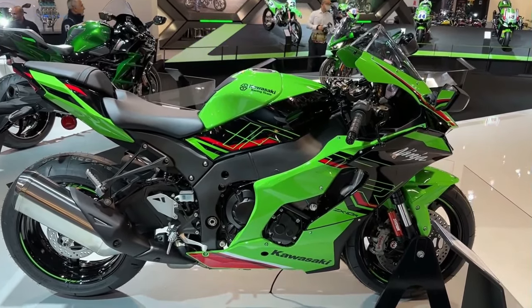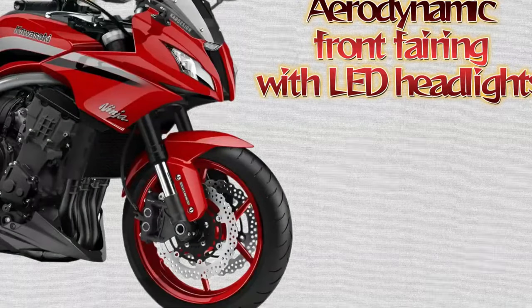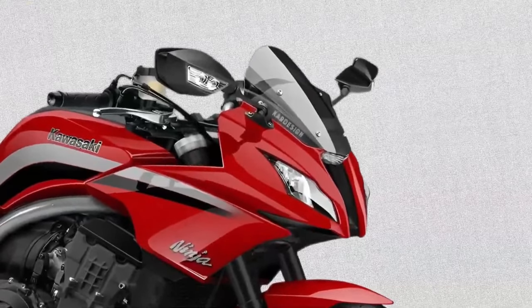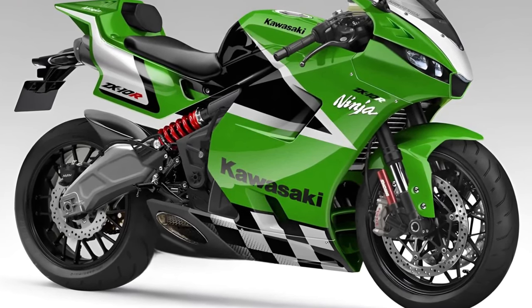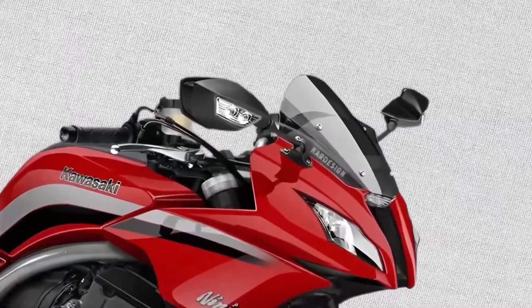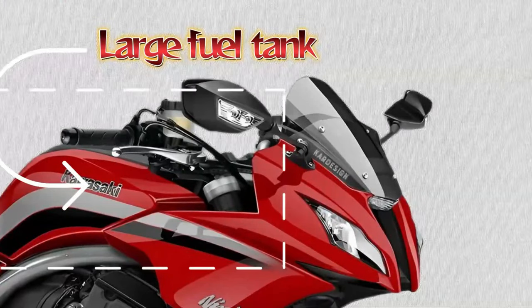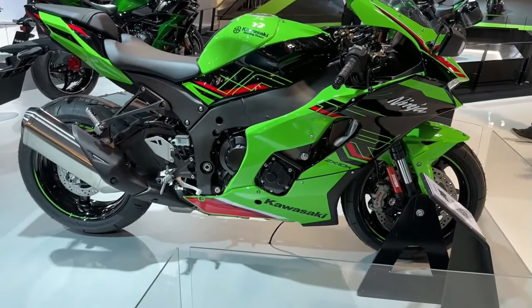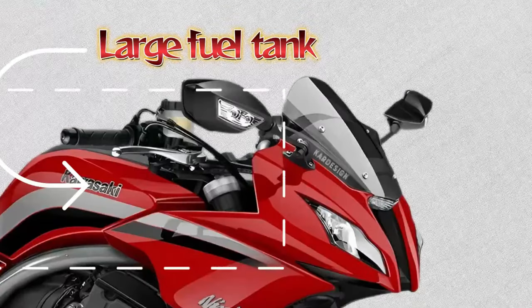The 2025 Kawasaki GPZ 1100 embodies the spirit of Kawasaki's legendary GPZ series, combining retro-inspired styling with modern performance and technology. This model pays homage to the classic sport bikes of the past, while incorporating state-of-the-art engineering to deliver an exhilarating riding experience.